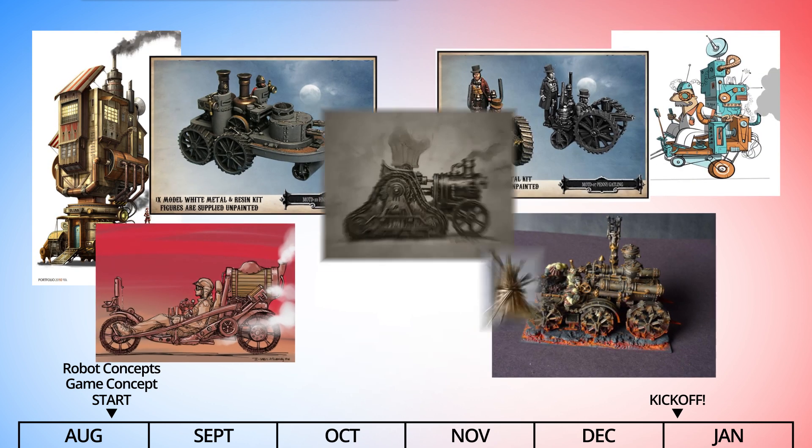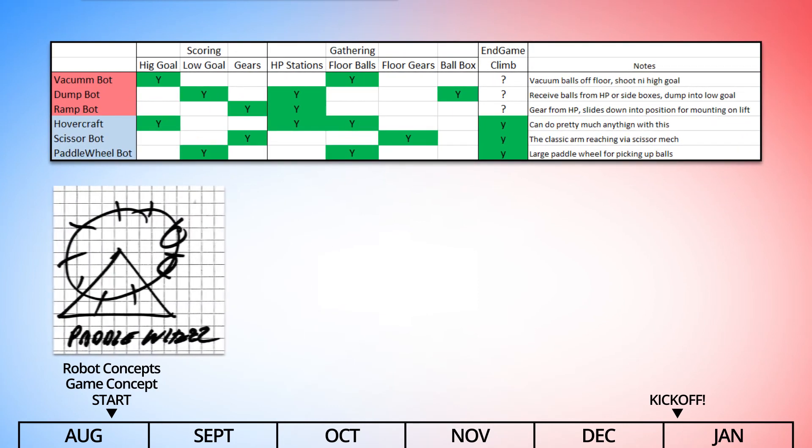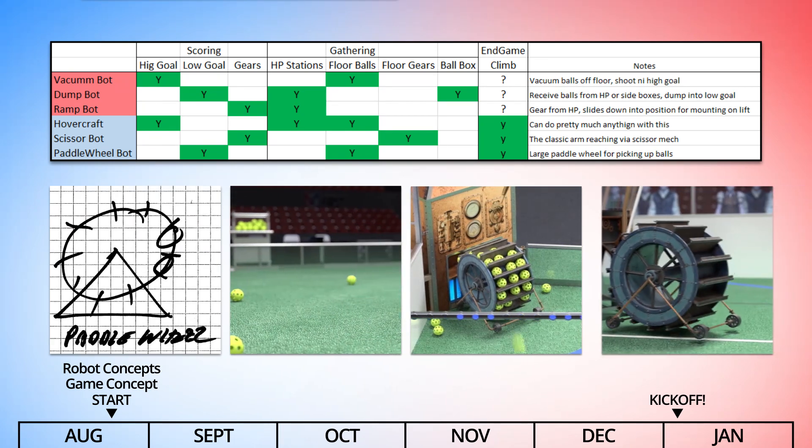We'll then scour the internet for thematic and artistic references for inspiration and then hand that off to the animation team to do their magic. That paddle bot looked like this in the final animation — for gathering fuel, scoring into the low goal, and climbing in the end game.